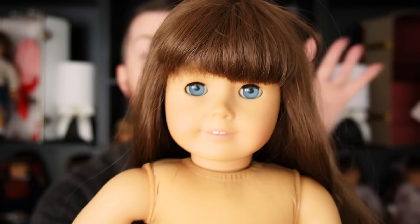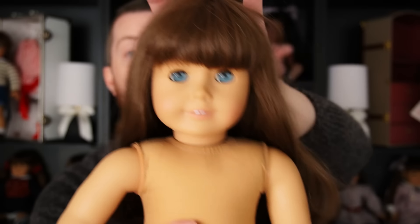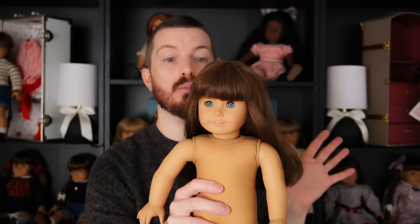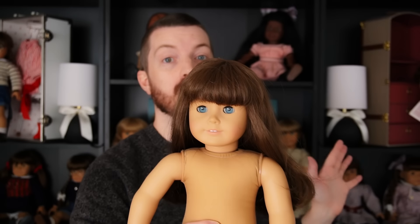Now on to the dolls. First up is an American Girl of Today number 14 — this is a common one I got a great deal on and I'm passing on to a friend. She's a first edition doll and her blue eyes really pop. Part of me is sad to let her go, but I have way too many dolls. I really love these first edition dolls from 1995.